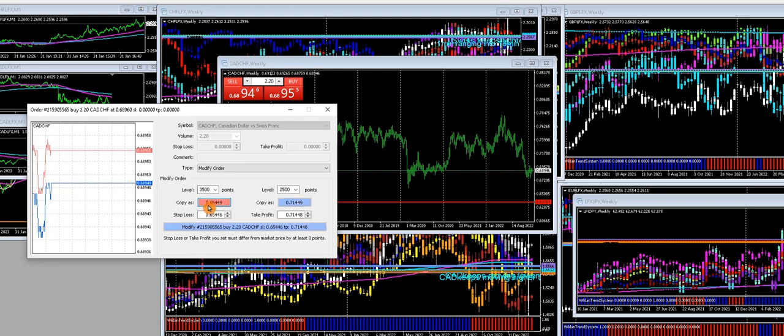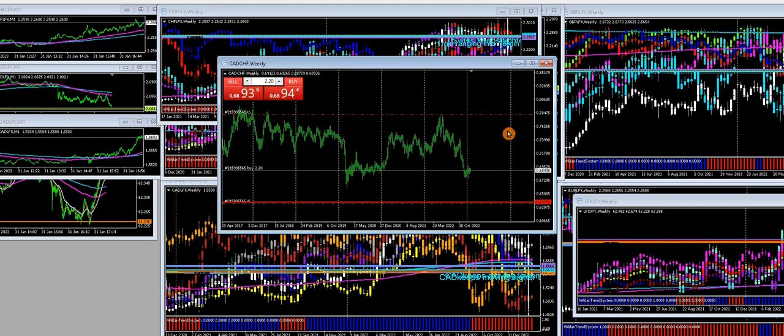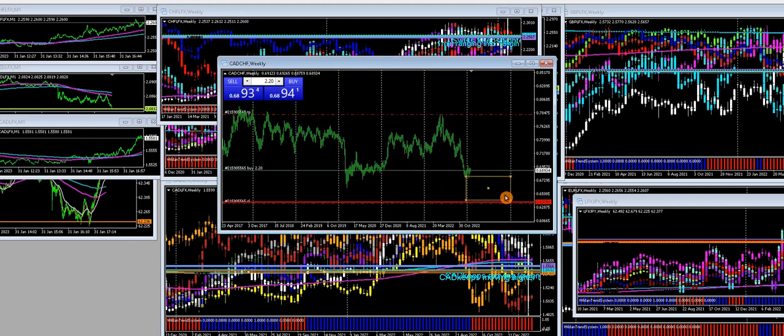That should get us somewhere in the game. We'll take this high and spend into there — I don't think it will come that far, but whatever. Over the next two weeks, into this line here, we're buying. We're open-minded and able to cover the tier and take out the lows — and if it does, we'll buy more.